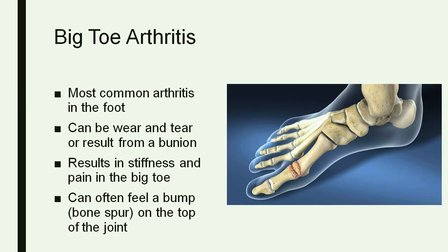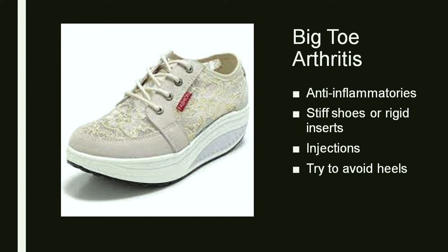The most common arthritis in the foot is arthritis in the big toe. Similar to the ankle or any other joint, it causes stiffness and it's very painful any time you're walking and pushing off with your big toe. A lot of times you can actually feel a bump on the top at the base of that toe — that's a bone spur that often comes with the arthritis.